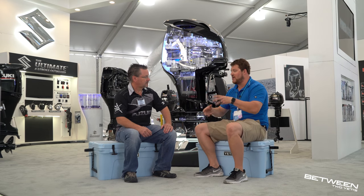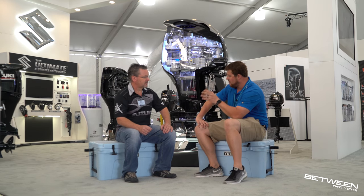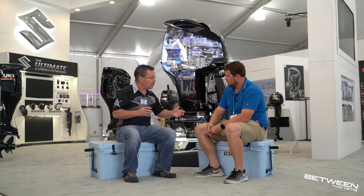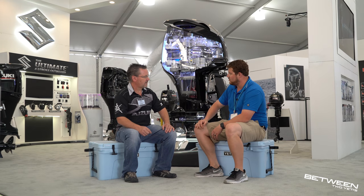Do customers come in educated, or do you have to educate them? People usually know what they want before they get here. They know about what they want and just need help with questions they maybe didn't get answered online.